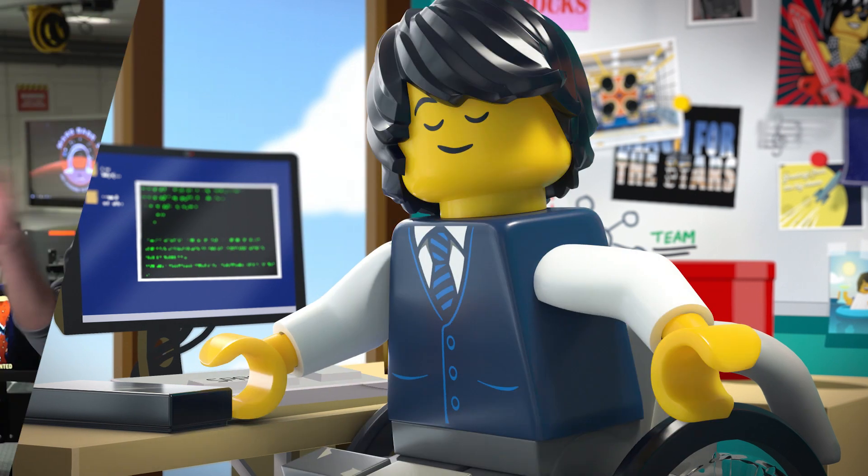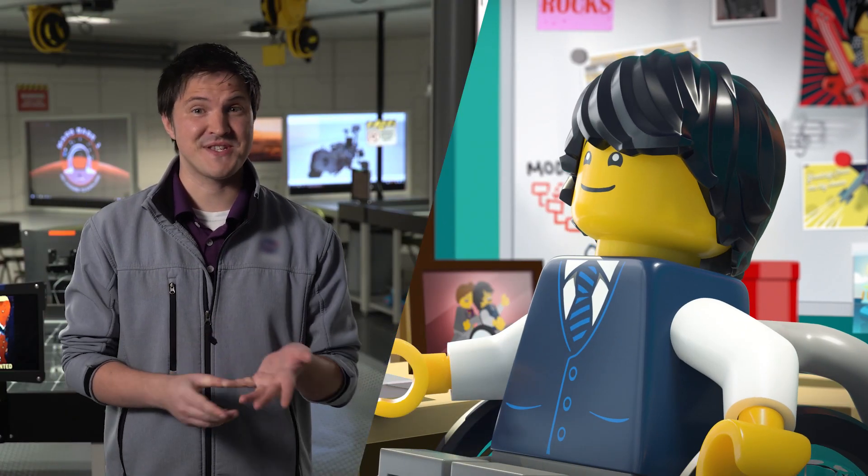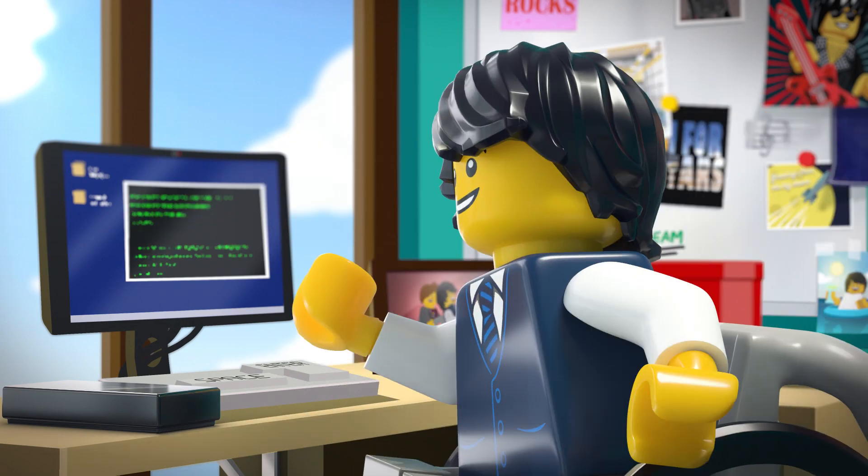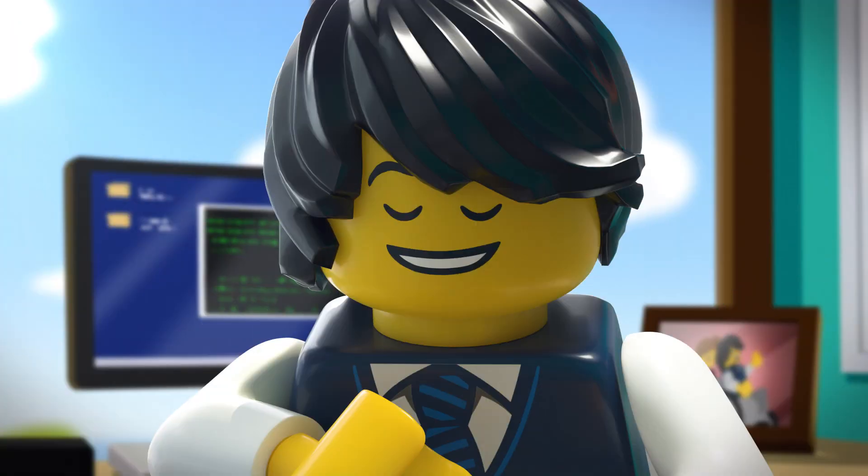Lego Space Team, Daniel speaking. Hi, this is Daniel over at the Kennedy Space Center Visitor Complex. Kate gave me your number. Terrific. Note to self — swap work phones with Zach.